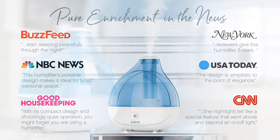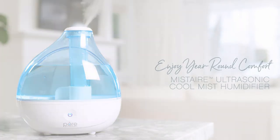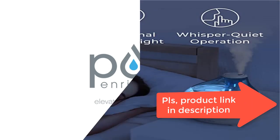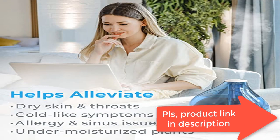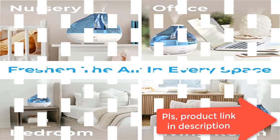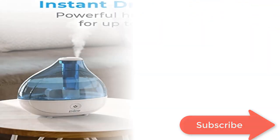Easy fill tank and auto shutoff: the sleek and transparent 1.7-liter water tank is easy to fill right from your kitchen or bathroom sink, and the compact design doesn't take up too much tabletop space. The automatic shutoff feature turns the humidifier off when the water level is low or the tank is removed. This BPA-free humidifier comes with an AC power adapter, disc cleaning brush, and Pure Enrichment's guaranteed five-year warranty.